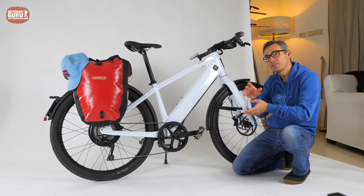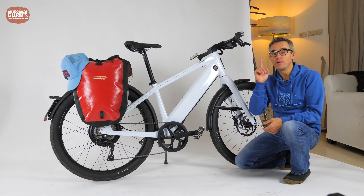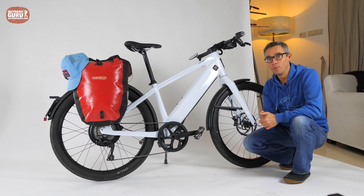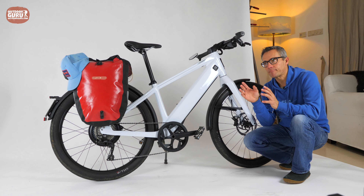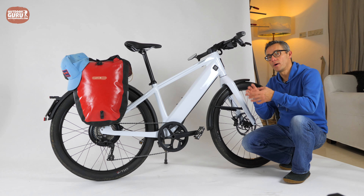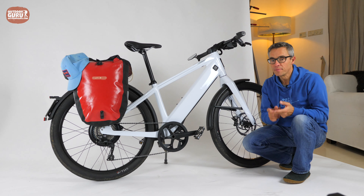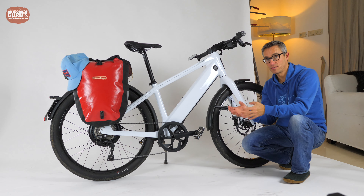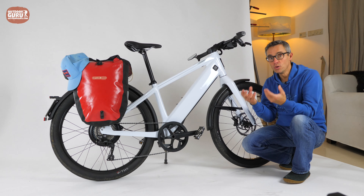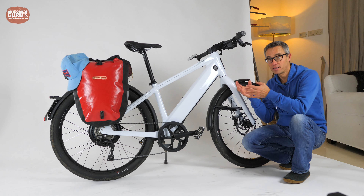Stromer does not state the bike's weight on their website, but I measured it at 31.6 kilograms on my precise scale — that is way, way very heavy. The total legal load limit is 150 kilograms, meaning bike, luggage, and rider combined. So if the bike weighs 31.6 kg with no luggage, you as the rider are allowed to weigh up to 118.4 kilograms. Be aware of this maximum, and if you are heavier please consult a Stromer dealer.